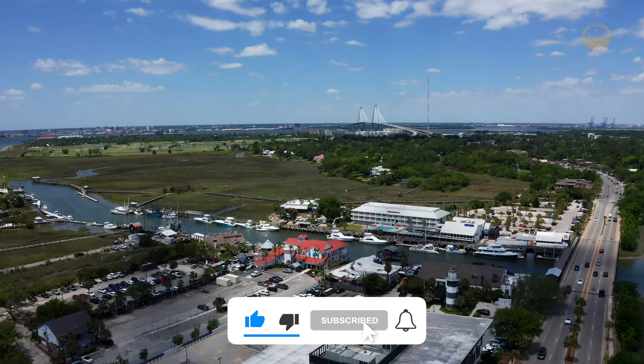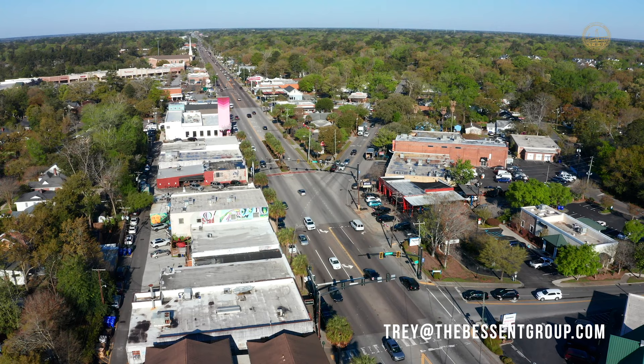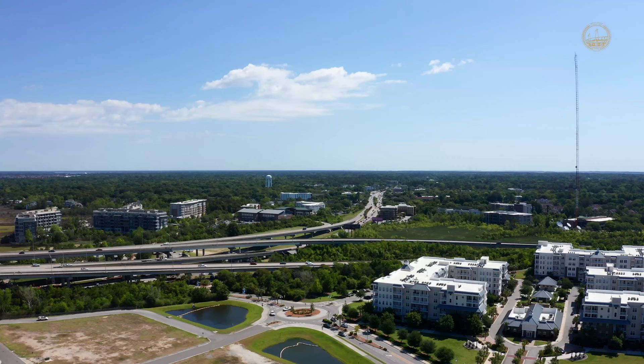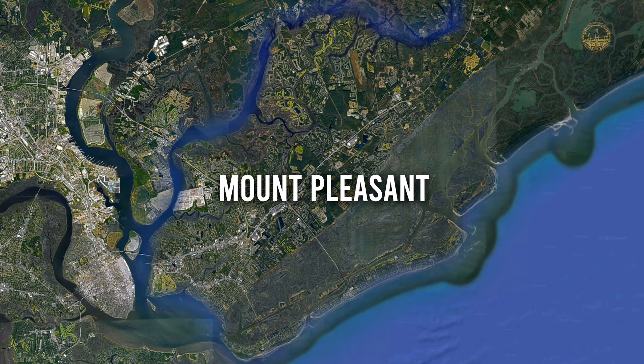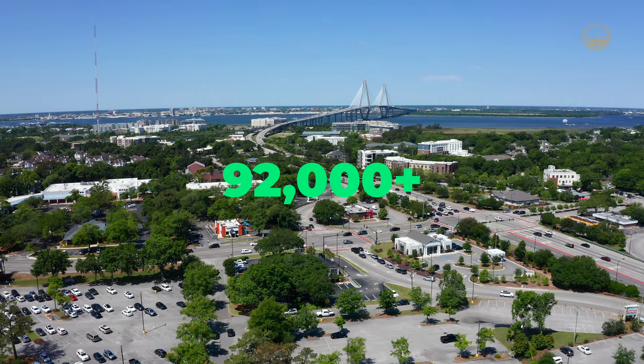Can't wait to hear the feedback you guys have from the video today. If you haven't subscribed already, I would strongly encourage you to — we're giving you guys a unique look into all of the areas around Charleston that you won't find anywhere else on the internet. We're in Mount Pleasant today, a 52 square mile suburb just east of the Cooper River, on the other side of the river from the downtown Charleston Peninsula, with a population just over 92,000 according to the most recent census.